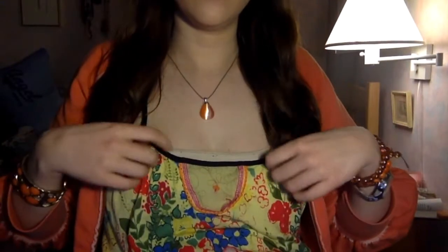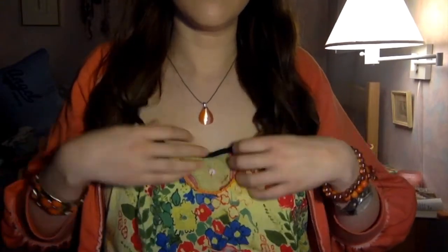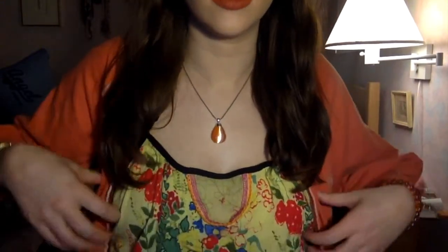I wore this Free People yellow floral shirt — I really love this shirt — and I just wore a cami underneath and I paired it with a really cute orange sweater. Oh my god, I really need to go to sleep. So I'm just going to go through my makeup super quick.